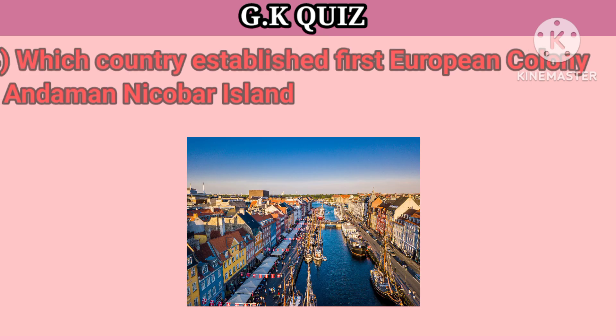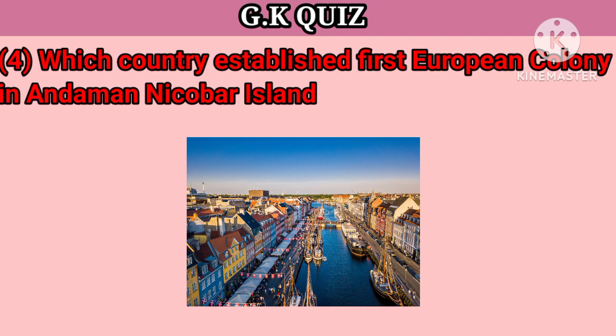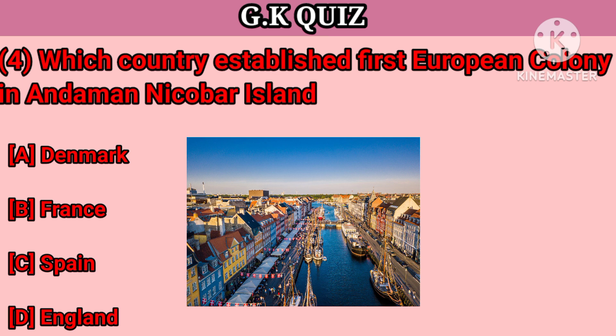Question number 4. Which country established the first European colony in Andaman and Nicobar Island? Your options: A. Denmark, B. France, C. Spain, D. England. Your right answer is Denmark.